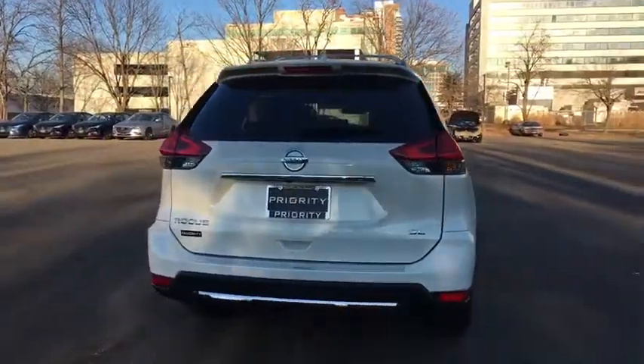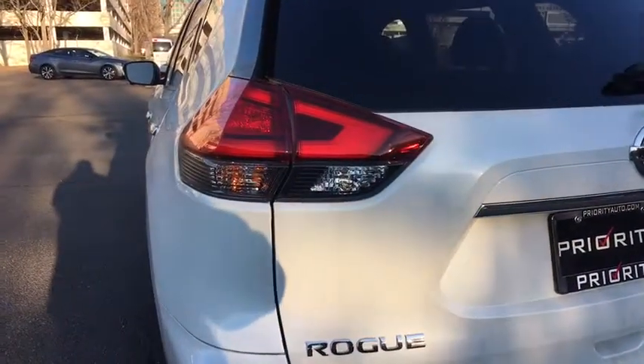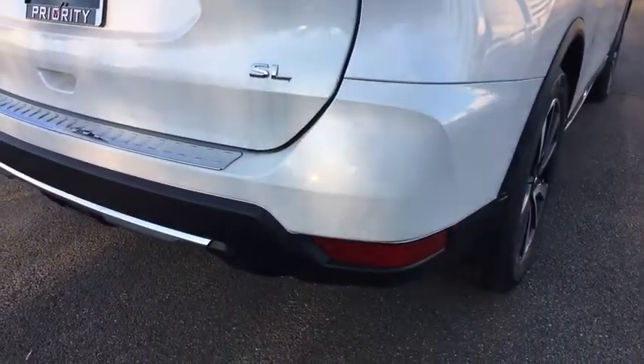This vehicle has less than 100 miles. Here are some of this vehicle's great options: navigation system, traction control, LED headlights, dual airbags, power steering, alloy wheels, four-wheel disc brakes.